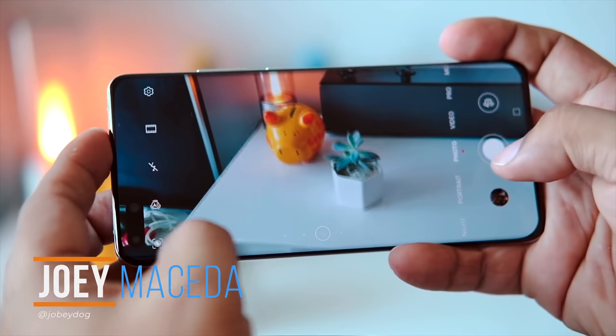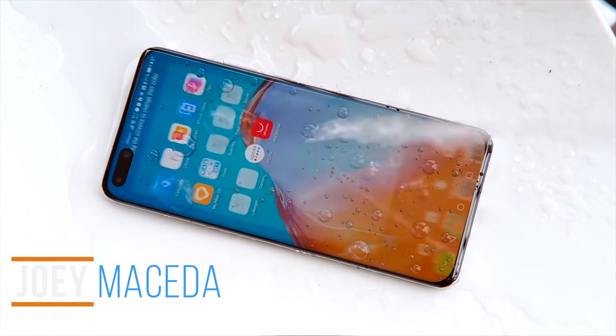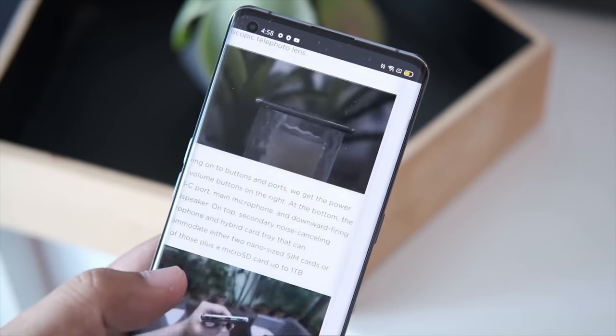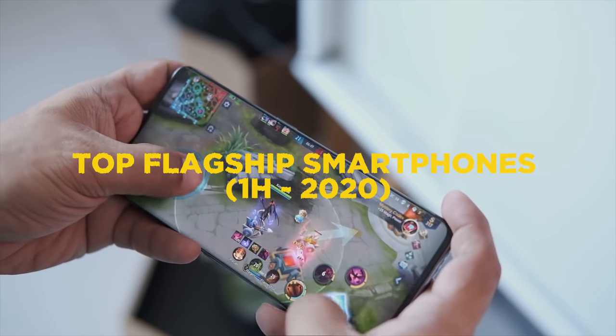What's up guys, Joey here from Fugatech. Smartphone brands have already released tons of devices in the past months, from entry-level to mid-range to flagship. If you're thinking of upgrading to the most powerful currently available, here are the top flagship smartphones for the first half of 2020.